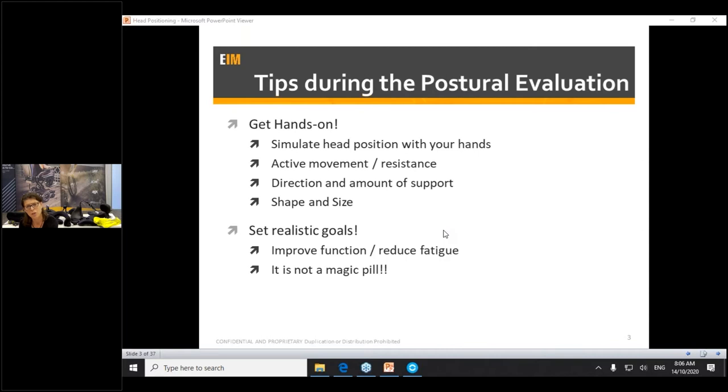Using gravity to assist you in getting that head position is key. Can you change the seat-to-back angle? Can you change their overall orientation in space — whether via a dynamic tilt-in-space system or a fixed tilt-in-space? Basically, we want gravity to be helping us, particularly in the frontal plane, helping us maintain or attain that head control.